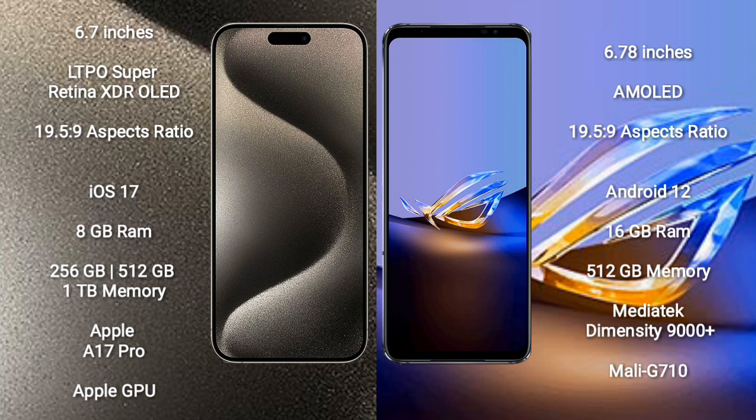Asus ROG Phone 6D Ultimate comes with 16GB RAM and 512GB internal storage, powered by the MediaTek Dimensity 9000 Plus processor and Mali-G710 GPU.